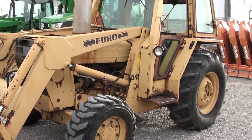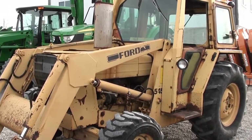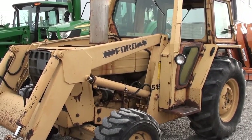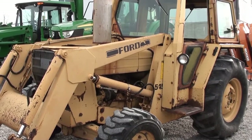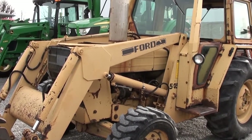Today we're showing you a Ford 545A tractor. This is a four wheel drive tractor with a front loader and a cab on it. The tractor has just under 4,000 hours. We traded this tractor in from a corporation who was using it for property maintenance.